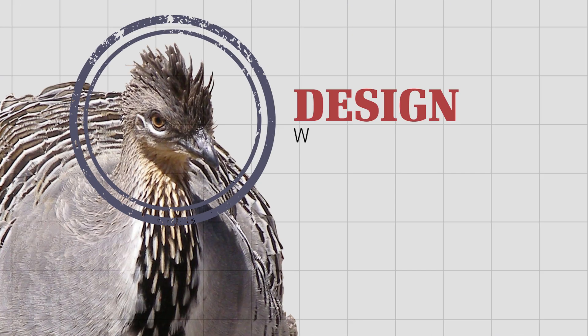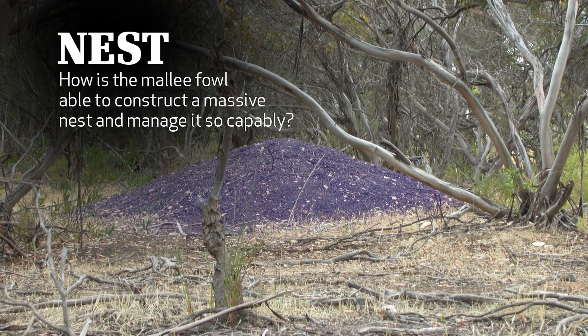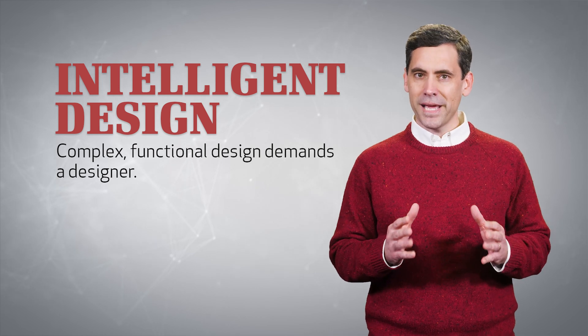Thermometers were developed and designed by highly intelligent human beings over several centuries. But what about the Mallee Fowl's built-in thermometer? Who designed it? And how is the Mallee Fowl able to construct a massive nest and manage it so capably? Many would have us believe that non-intelligent evolution somehow gave the Mallee Fowl all of these abilities. Common sense, however, demands a better explanation. Complex functional design demands a designer.